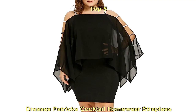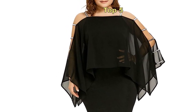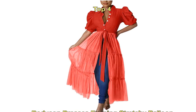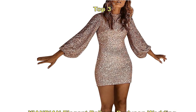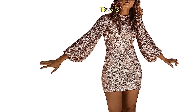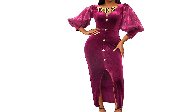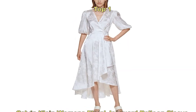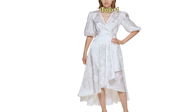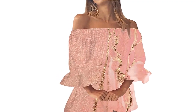Embrace your curves with confidence. The bodycon dress has always been a go-to choice for those who want to flaunt their curves. In 2023, this classic style gets a chic upgrade with the addition of balloon sleeves. These voluminous sleeves not only add drama and flair to your look but also beautifully balance out the form-fitting silhouette of the dress.